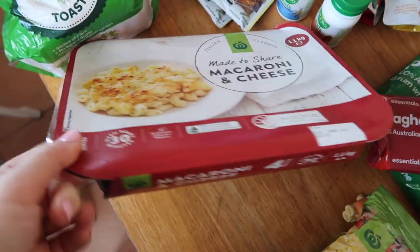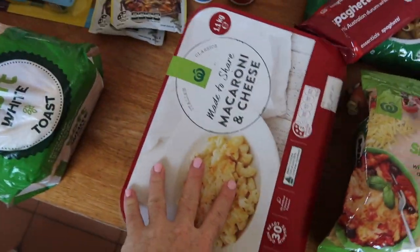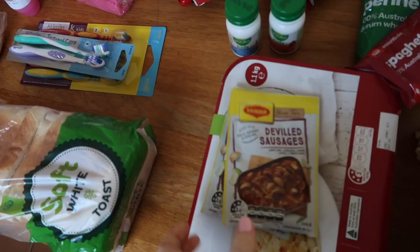I also got a thing of shredded cheese — we're going to have this for lunch today in a super easy mac and cheese. And then a little oven thing which is super easy and convenient for me right now. I've got devil's sausages for one meal through the week, and I just grabbed these little packets — it was on a two-for deal so I got two of those.